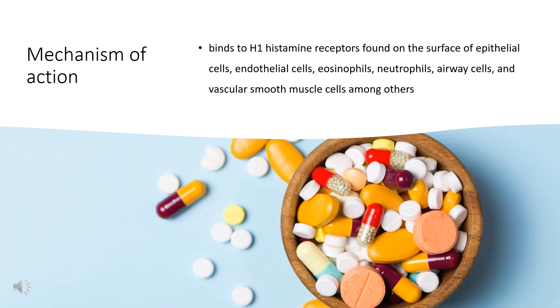Mechanism of action: The H1 histamine receptor is responsible for mediating hypersensitivity and allergic reactions. Exposure to an allergen results in degranulation of mast cells and basophils, which then release histamine and other inflammatory mediators. Histamine binds to and activates H1 receptors, which results in the further release of pro-inflammatory cytokines, such as interleukins, from basophils and mast cells. These downstream effects of histamine binding are responsible for a wide variety of allergic symptoms, such as pruritus, rhinorrhea, and watery eyes.